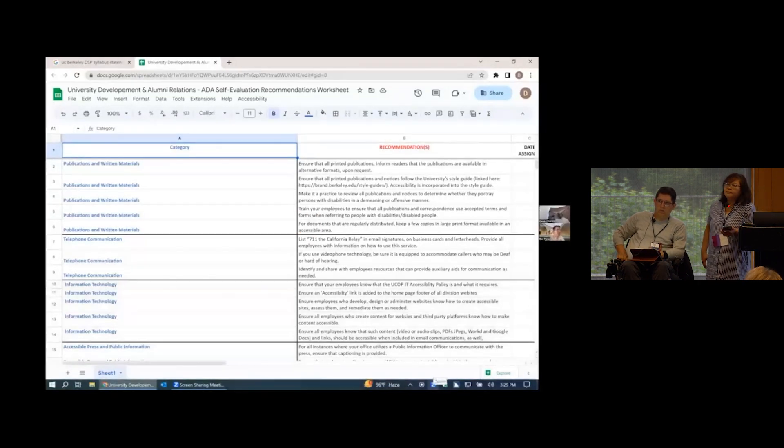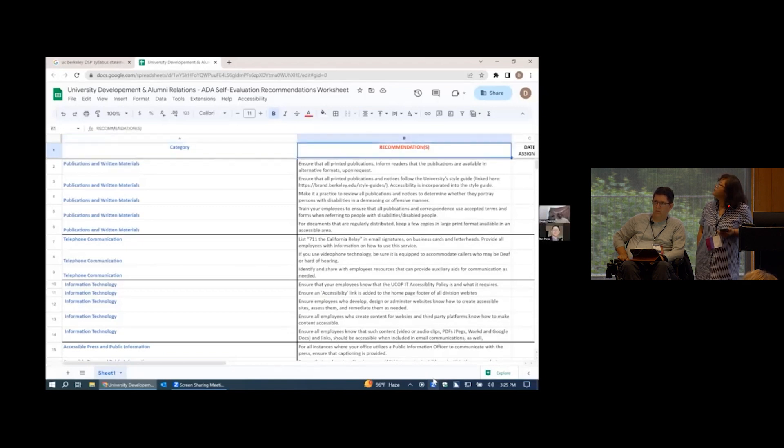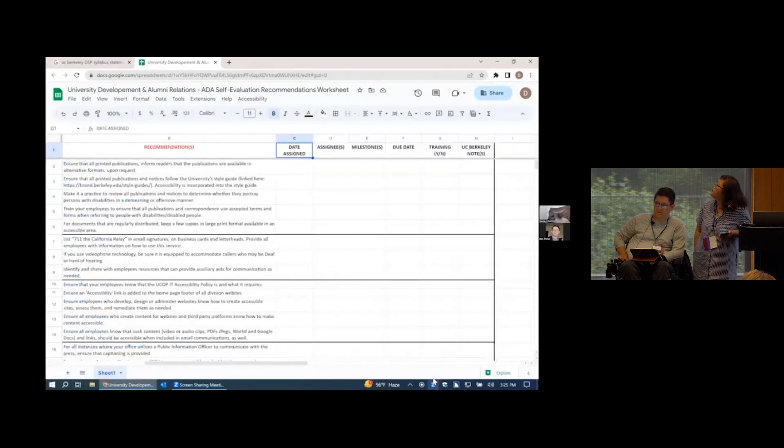Derek opens the Google Sheet to find out what information it contains. The first thing he does is try to figure out what cell he's in. The screen reader announces 'Recommendation, Category A1,' then 'B1,' 'C1 — Data Signed,' 'Milestone.' Derek determines these are row variables, and each row variable has information that will be collected in the columns.